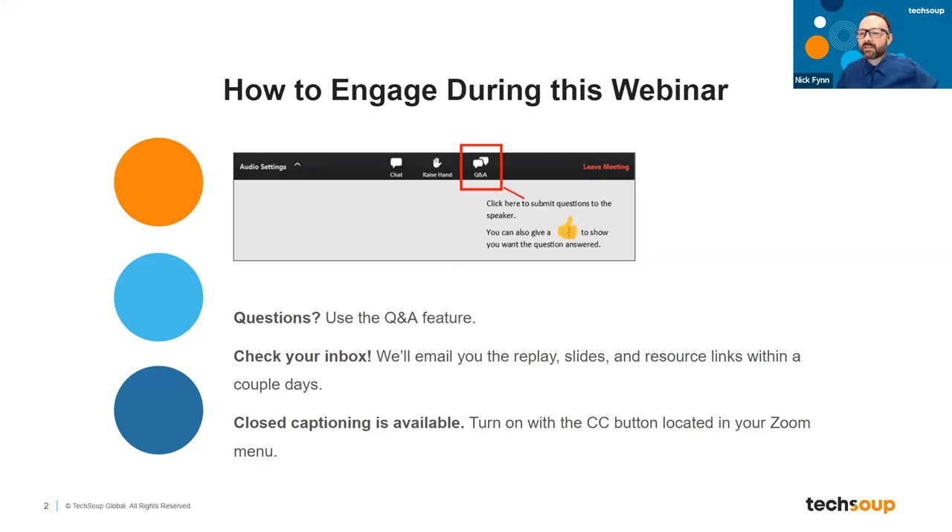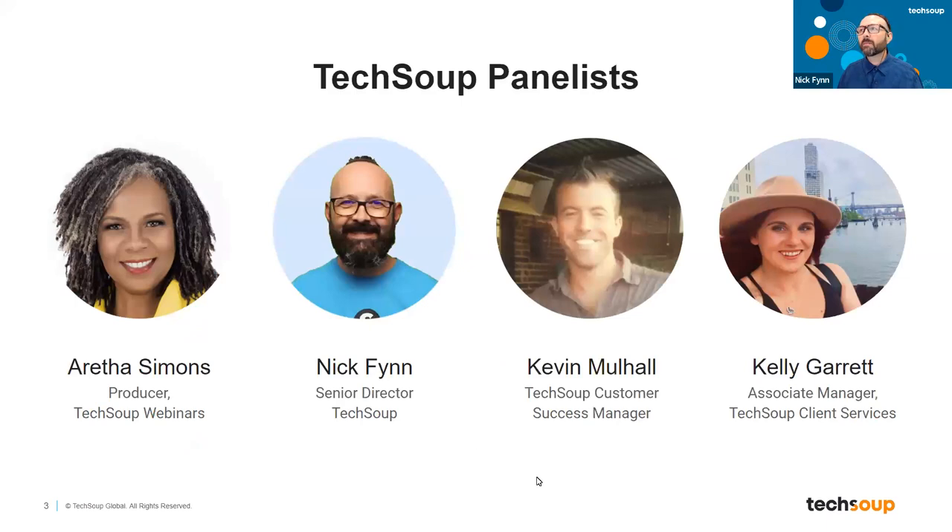Welcome to today's new member orientation for TechSoup. My name is Nick Fenn, I'm a senior director here at TechSoup. We try to do these webinars once a month. The idea is, first of all, to say welcome to the new folks and new nonprofits that have joined TechSoup over the last month, and also to give you more of an understanding of all the different ways TechSoup is trying to help nonprofits, and paths your specific nonprofit might be able to get help depending on your needs.